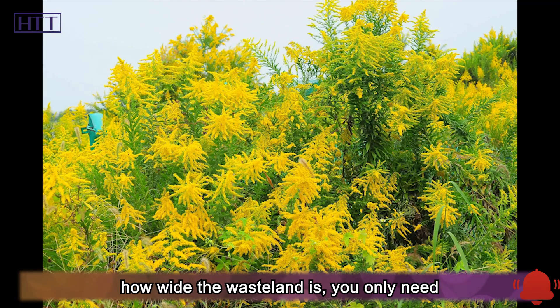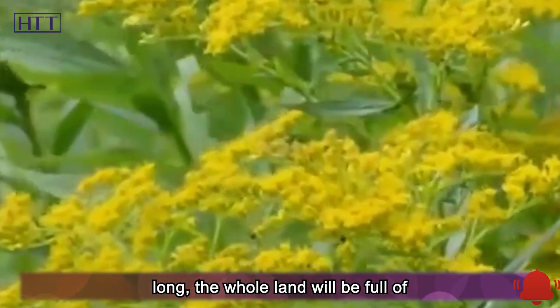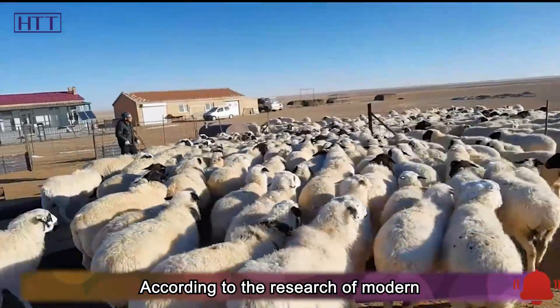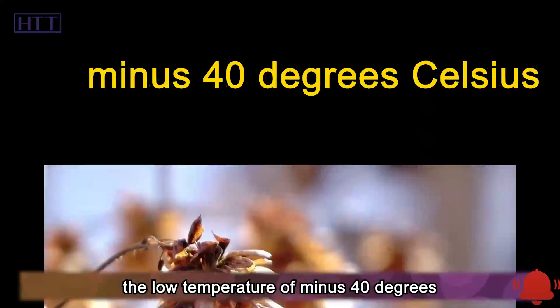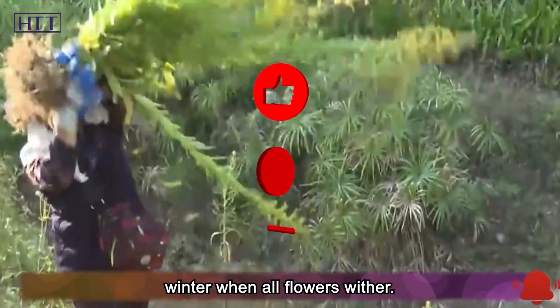No matter how wide the wasteland is, you only need to plant one Canadian goldenrod. Before long, the whole land will be full of clusters of yellow flowers. Goldenrod has strong adaptability — according to modern botany research, its root can tolerate temperatures as low as minus 40 degrees Celsius, meaning it can grow normally even in autumn and winter when all other flowers wither.